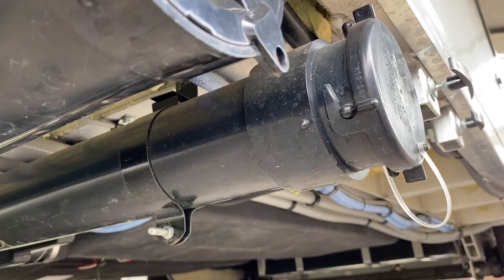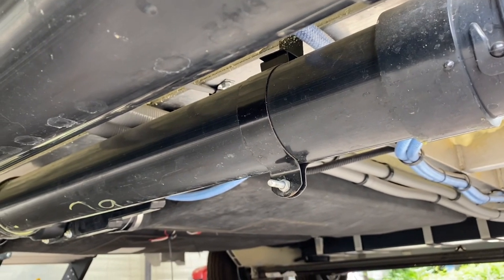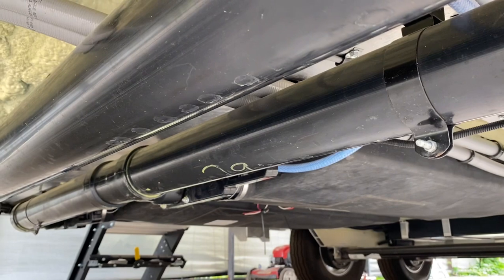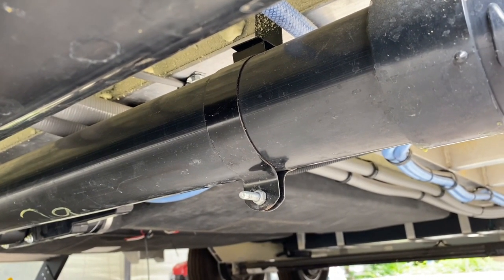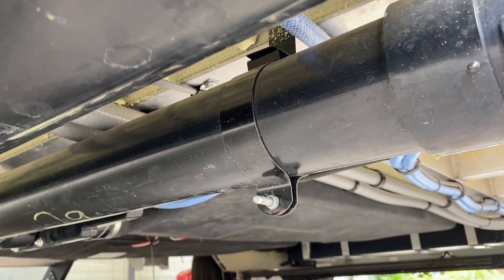This is the pipe that your black and gray tanks empty through. There's a clamp with a small nut and bolt at each end of the pipe, and when I got the trailer those nuts were just barely started on the threads of the bolt and would have fallen off shortly.